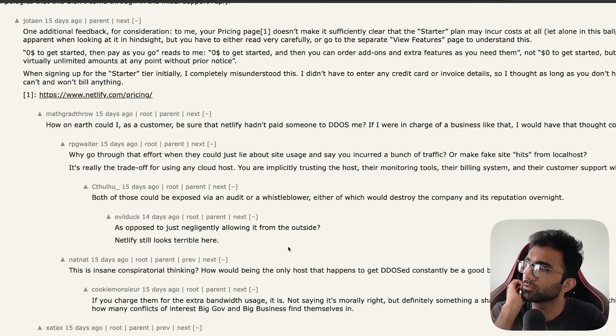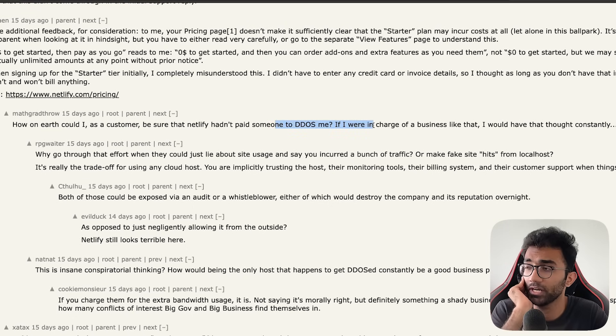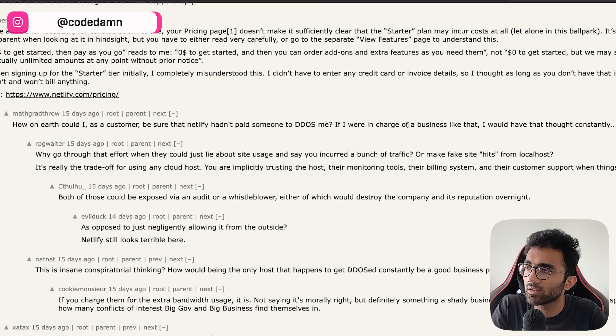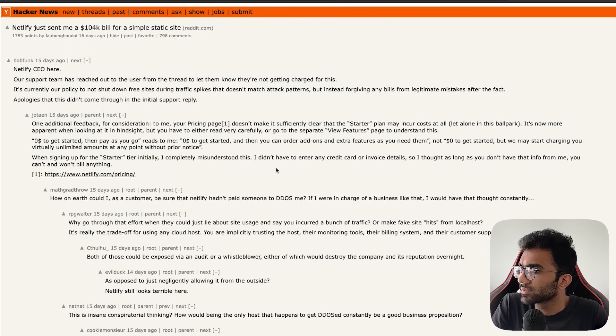Some people raised wild accusations on Hacker News — asking how a consumer can be sure Netlify didn't pay someone to DDoS them. It's a fair question but there's nothing you can do about it, because these platforms are controlled by platform companies. Their databases are fundamentally black boxes. What we can only assume is that everyone has the best interest of customers in mind and nobody is tweaking numbers to overcharge customers. There's no way from the outside to tell what actually happened.